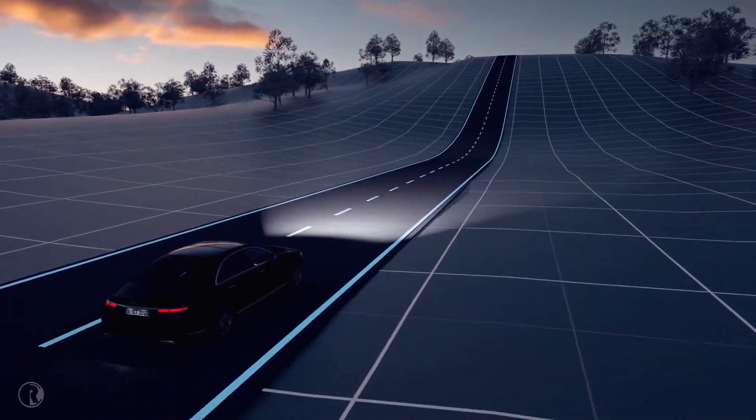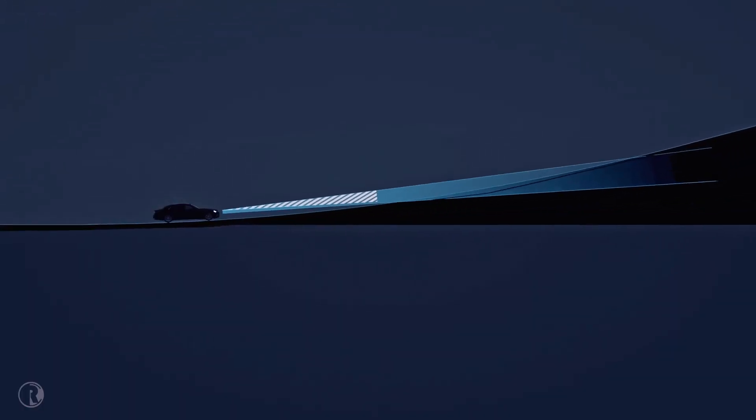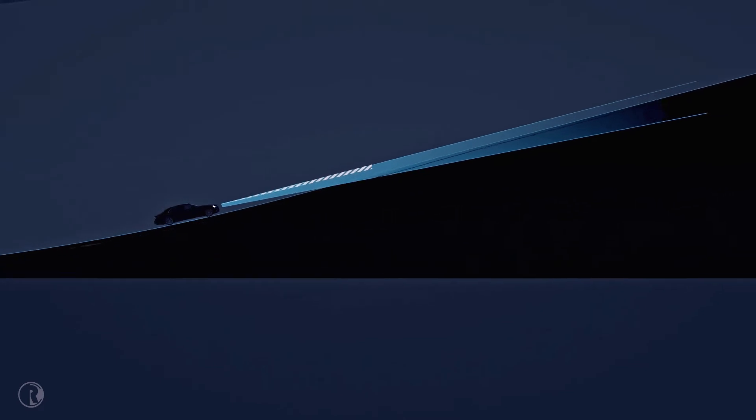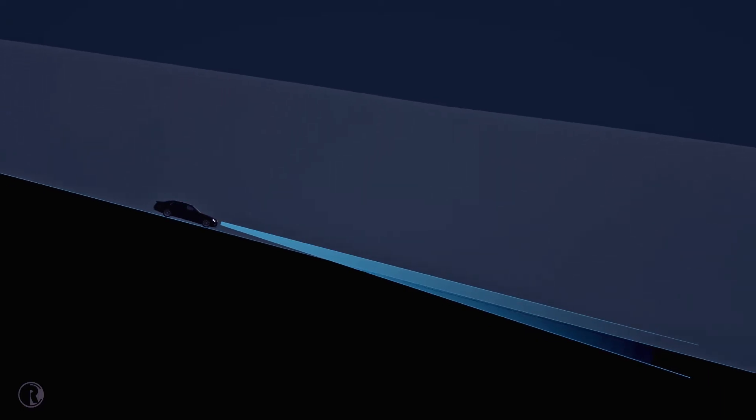Just ahead of a steep hill, the range of the dipped beam headlamps will normally shorten. The innovative topographical compensation system reacts predictively on the basis of navigation data to raise the light cone. This ensures that the beam hugs the topography closely at all times, and the surface of the road is evenly illuminated without dazzling other road users.